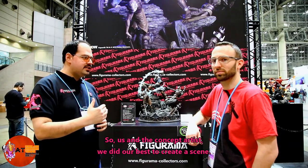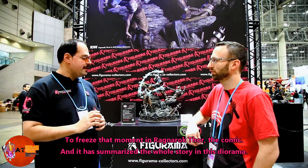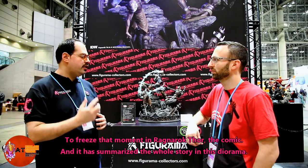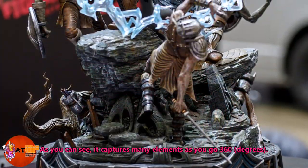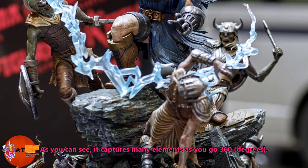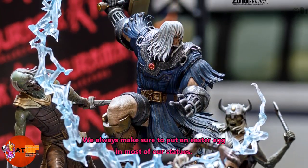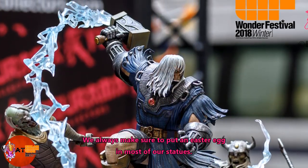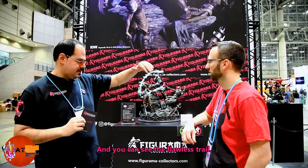We worked with the concept artist to create a scene — to freeze a moment in the Ragnarok Thor comic and summarize the whole story in this diorama. As you can see, going 360 degrees it captures many elements, including the time machine and various easter eggs here and there. We always make sure to put an easter egg in most of our statues. You can see the glorious trail — it's an awesome, dynamic piece.